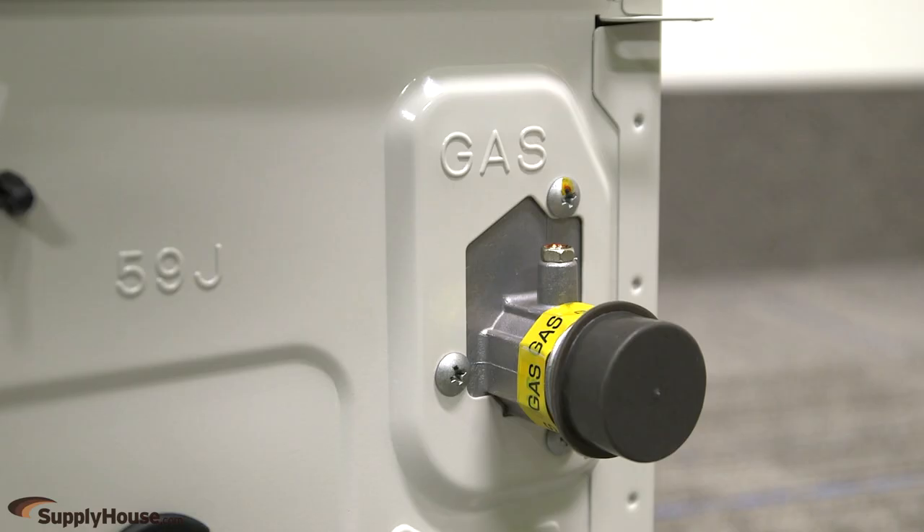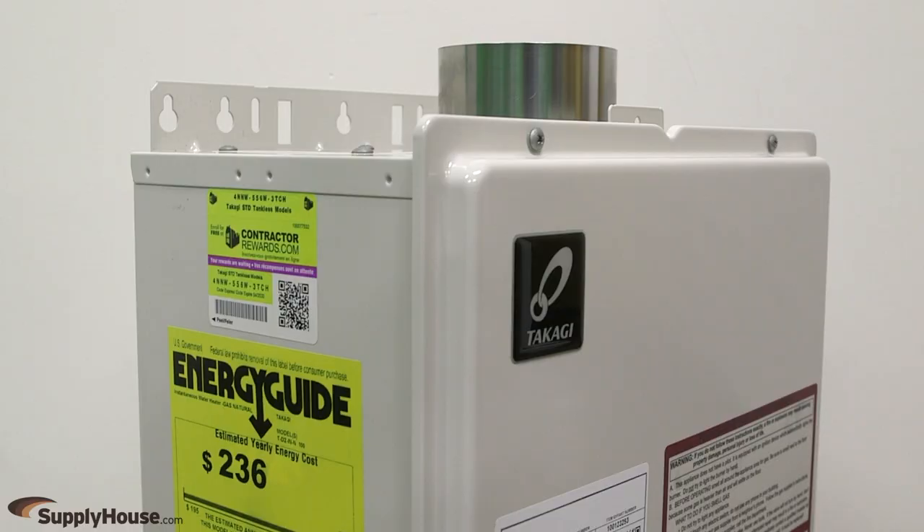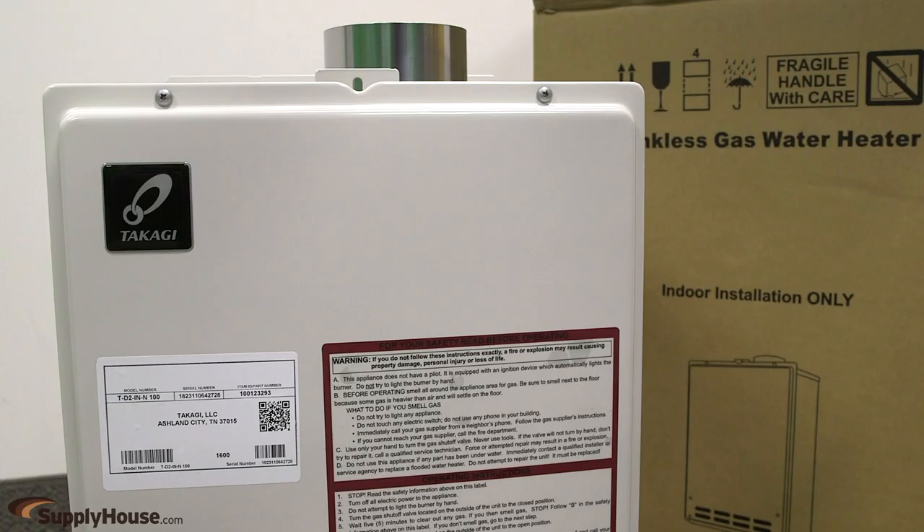Each unit has 3 quarter inch NPT gas and water connections. They can easily link up to 4 units and come with a remote control. The TD2 series features a limited 15 year heat exchanger and a 5 year parts warranty for standard residential use.